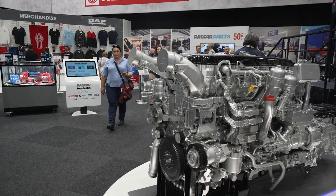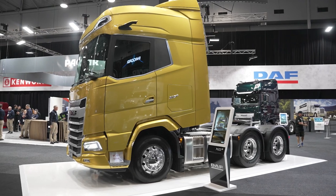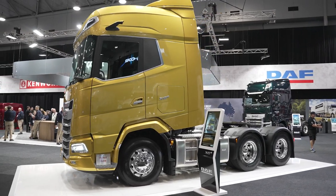G'day guys, welcome to the PACCAR stand at the 2023 Brisbane Truck Show. My name is Brad May, I'm the Chief Engineer of PACCAR Australia. Whilst we've got a lot of trucks here to show you at this year's show, what we're most excited to do is give the first Australian preview of the new XG Plus DAF.